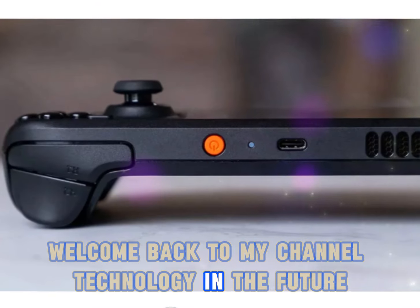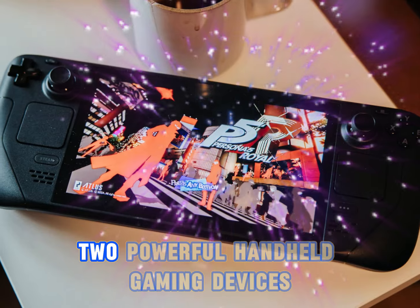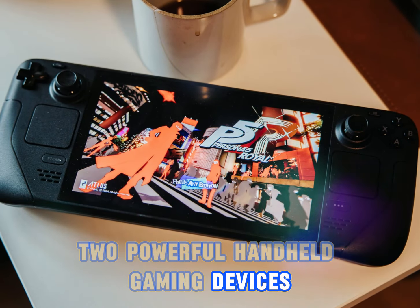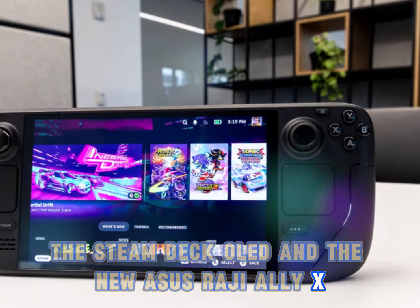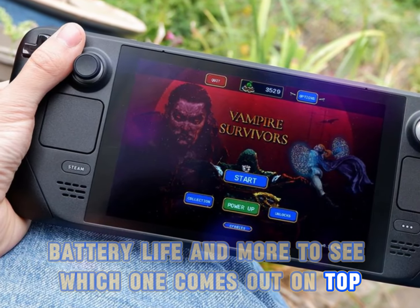Welcome back to my channel, Technology in the Future. Today, we're diving into an exciting face-off between two powerful handheld gaming devices, the Steam Deck OLED and the new Asus ROG Ally X. We'll compare their performance, battery life, and more to see which one comes out on top.